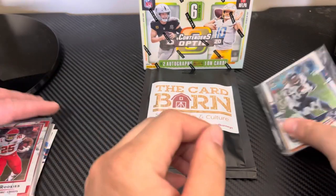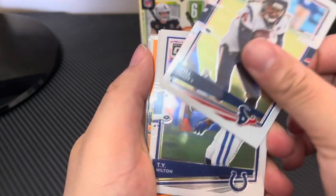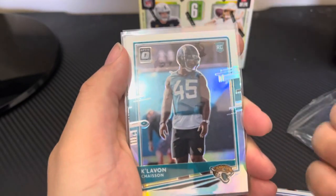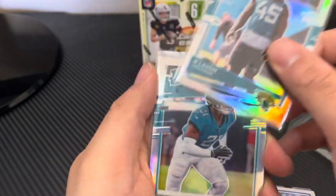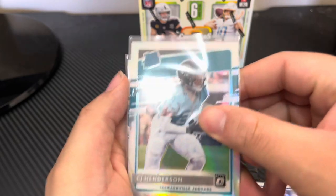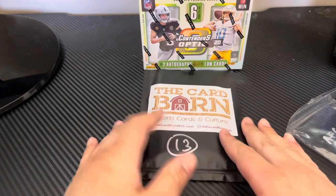Then Danny got into the AFC South. He pulled actually some good stuff — Danny's pack is thicker, there are a lot of cards in this one. We got Will Fuller, Ty Hilton, old school Eric Dickerson, Ty Hilton again, Darius Leonard orange prism — actually numbered 106 out of 199, so that was a cool pull — Kalon Chesser, CJ Henderson, and last but not least Jake Luton, who actually played a couple games last season for the Jaguars when Gardner Minshew was hurt.